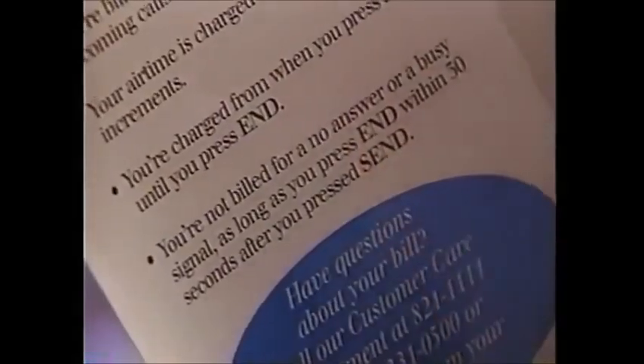I'm figuring out the cellular phone bill. Well, it's a lot like our other phone bill with just a couple of differences. We're charged for outgoing calls and incoming calls, and we're charged in 60-second increments. So if I call someone and speak for 4 minutes and 40 seconds, I'm charged for 5 minutes — that's from the time you press send until you press end. You are not billed for a no-answer or a busy signal as long as you press end within 30 seconds after you press send.